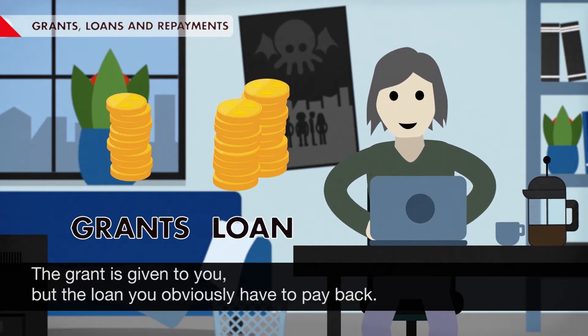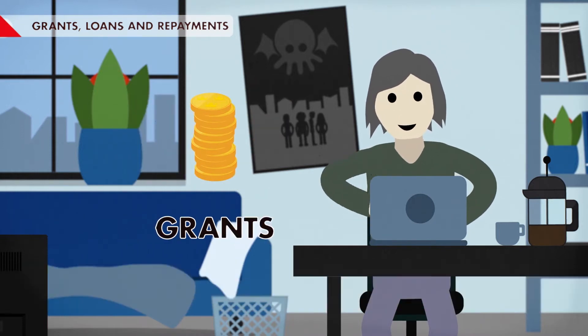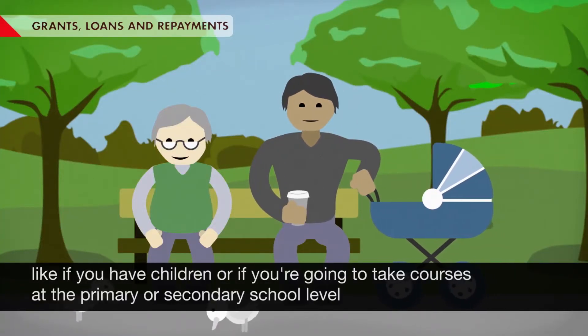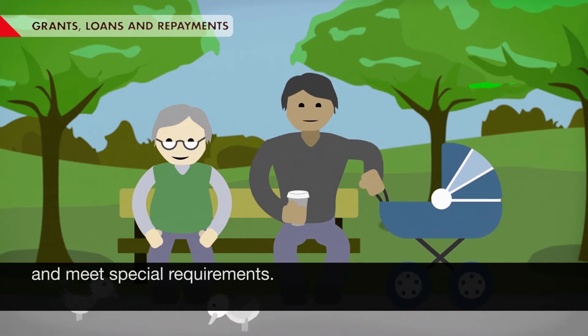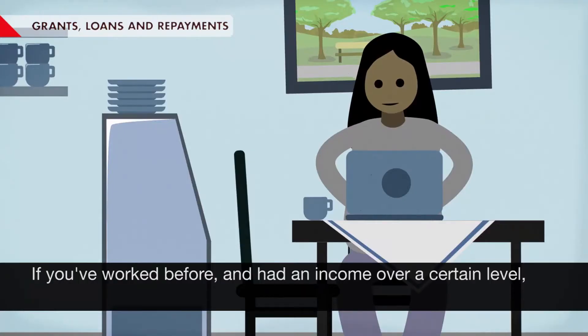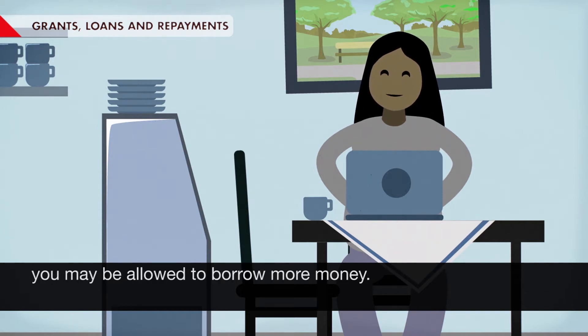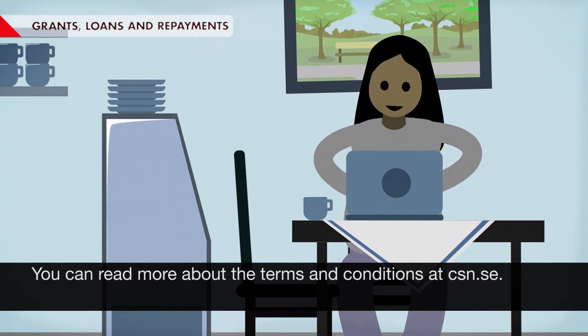The grant is given to you, but the loan you obviously have to pay back. If you only want to apply for the grant, that's fine. In some cases, you can get a larger grant, like if you have children or if you're going to take courses at the primary or secondary school level and meet special requirements. If you've worked before and had an income over a certain level, you may be allowed to borrow more money. You can read more about the terms and conditions at CSN.SE.